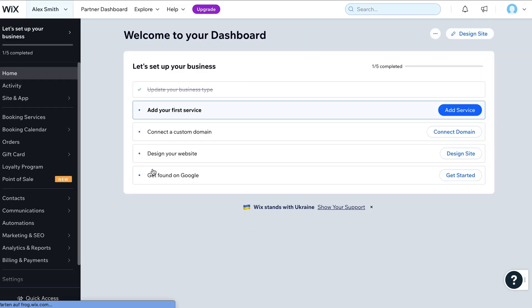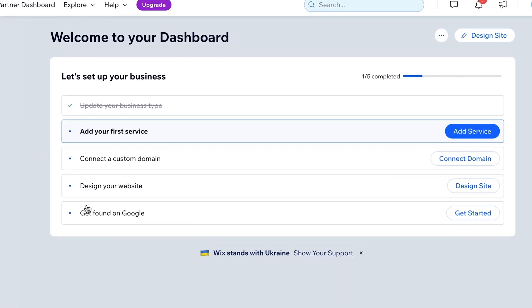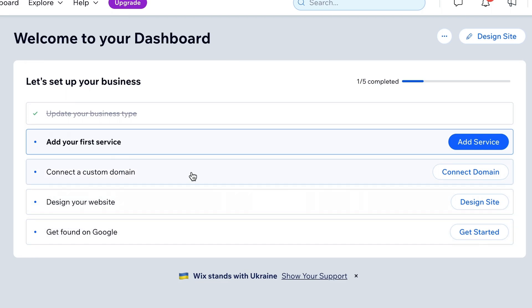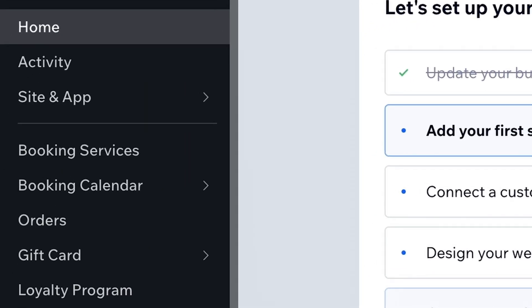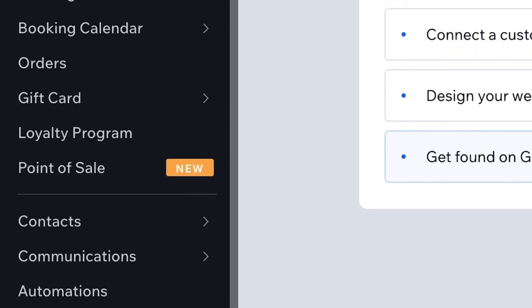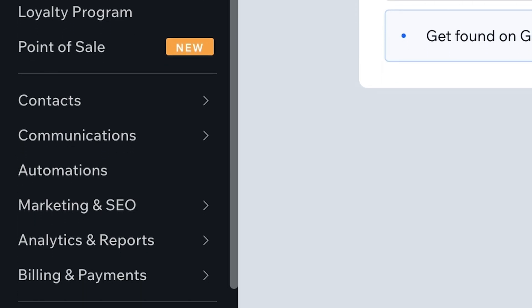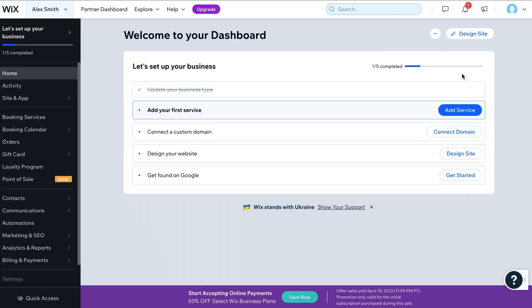The dashboard you see before you is where you will manage all settings related to your website and business. From here, you can connect a domain or begin optimizing your website to make it easier to get found on Google. On the left-hand side, you will find sections for managing various aspects of your website, such as your blog, portfolio, contact form, newsletter subscribers, and more. But first, we must create the website. To do this, click on Design Site.